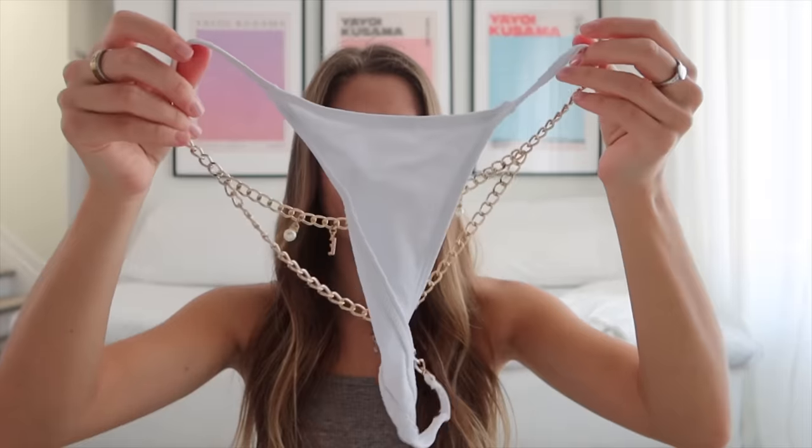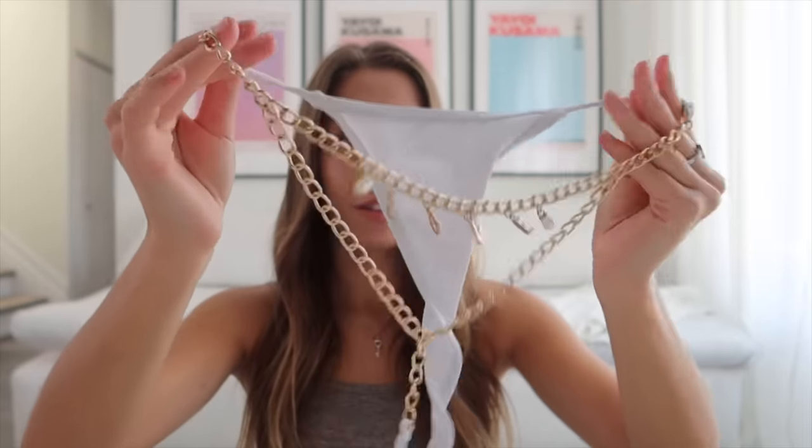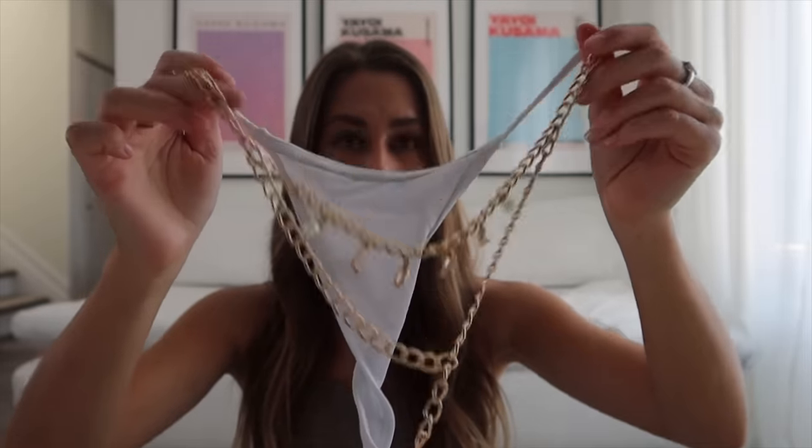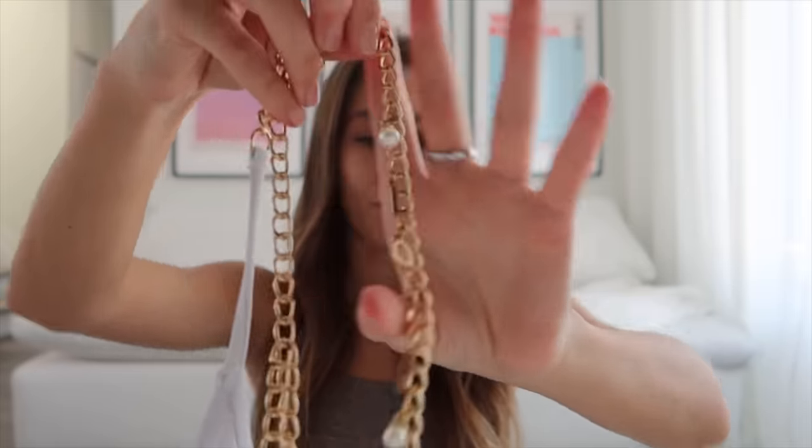These next bottoms I haven't worn yet but they're so cute — again, great for photos but I wouldn't go in the water with these. They're a thong bottom with a bunch of beads and the word 'love' on them. They're pretty strong but I'd be careful with them. Sizing can be tricky — I always get the small, but there's not much stretch since only half is stretchy.